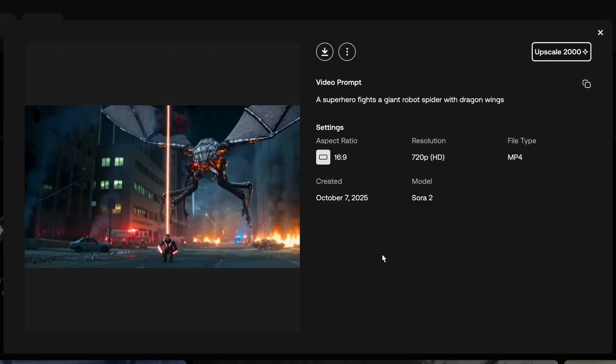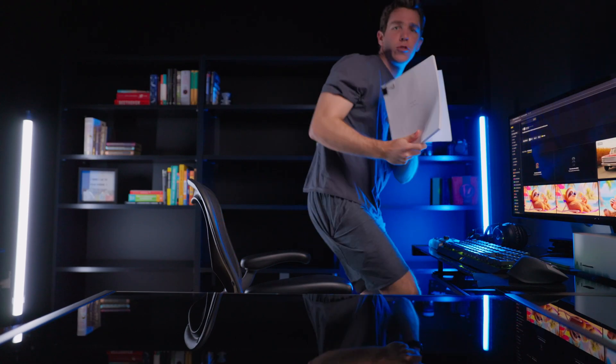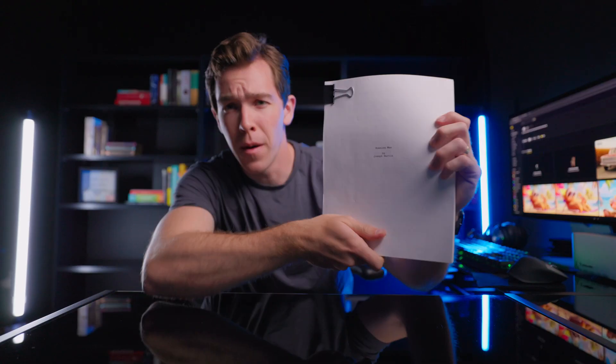Because of how incredibly realistic Sora 2 is, it's really not limited to the pre-production side of things anymore. In my opinion, we're actually approaching the point where an entire film could be AI generated. To test this, I'm going to generate a scene from this — the first script that I ever wrote.